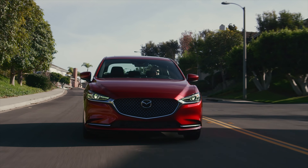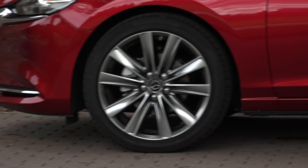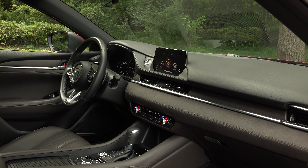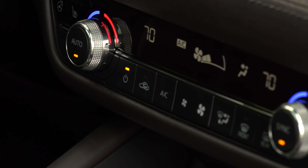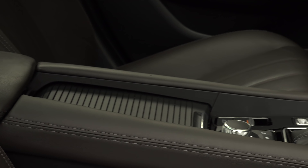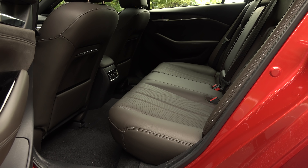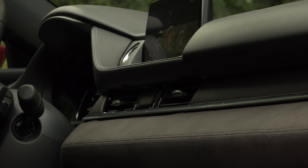Does Mazda know how to do red or what? This new Soul Red Crystal has finally made its way to the 6, and it's worth every dime of its $595 upcharge. The new grille, standard LED headlights, and new 19-inch wheel design set the stage for a sedan that is punching well above its weight.